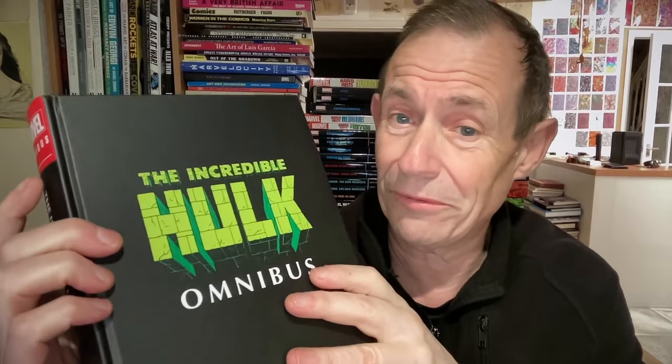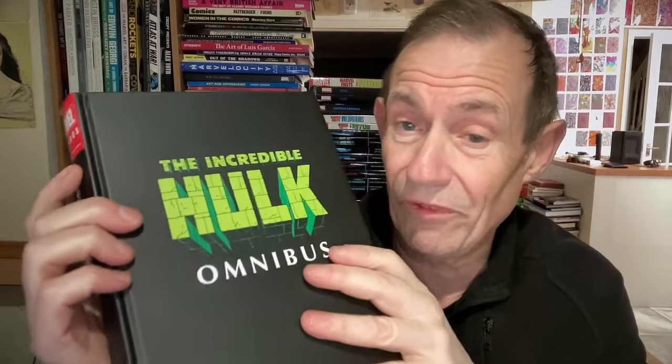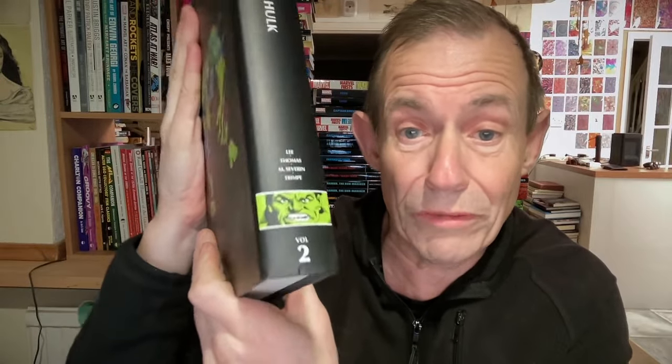I absolutely love this — it's an absolutely brilliant Hulk omnibus. I'm not the world's greatest fan of Hulk; I've got a number of Hulk volumes and I've bought lots of Hulk comics over the years. But I think this one is full of some really good stories — a good 70% classic tales that I thoroughly enjoyed. There are a few duff ones, but still a very nice omnibus collection. So there it is: Marvel Omnibus, The Incredible Hulk Volume 2 — really worth picking up.